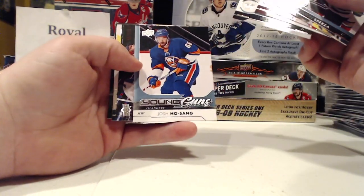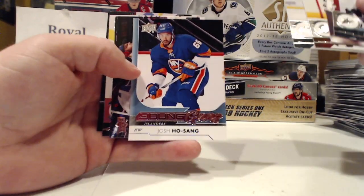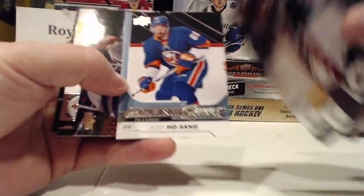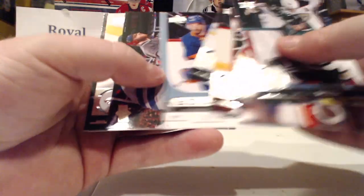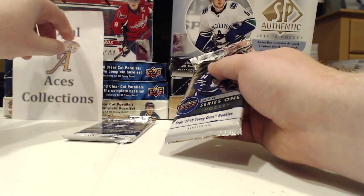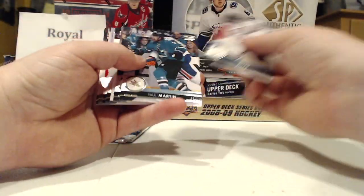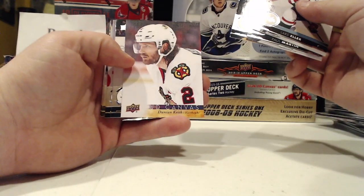Oh, Josh Ho-Sang Young Guns — I believe I have this one so this might end up on eBay. Neat — hate that he's wearing 66, but you know. UD Canvas Duncan Keith.